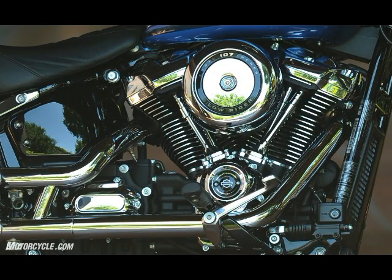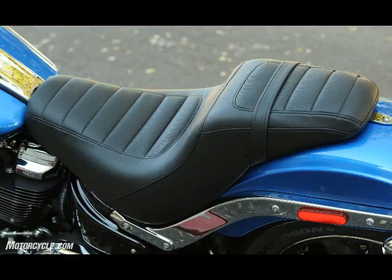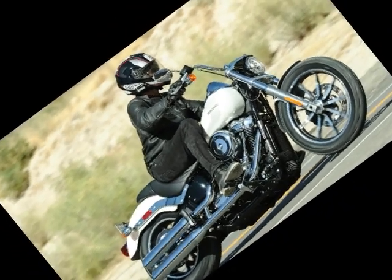Additionally, it benefits from improved handling and a more powerful, smoother engine. The 2018 Harley-Davidson Lowrider is available in Vivid Black for $14,999. Wicked Red, Electric Blue, and Bonneville Salt Pearl will set you back $15,399.